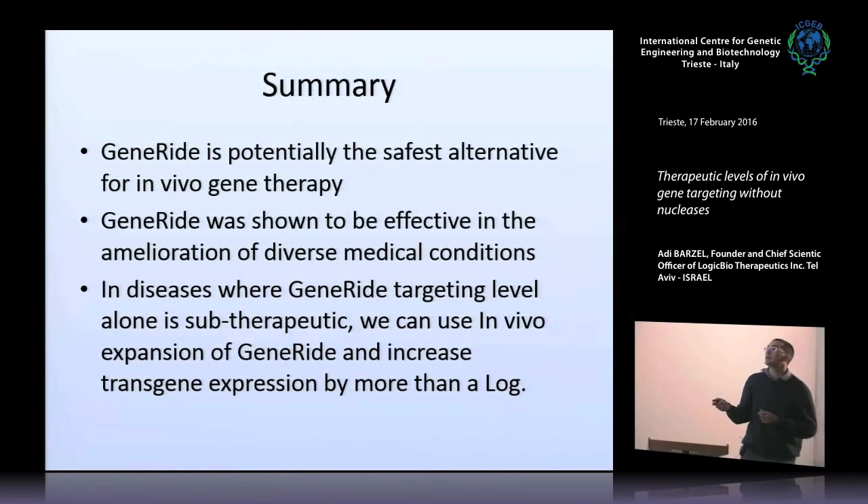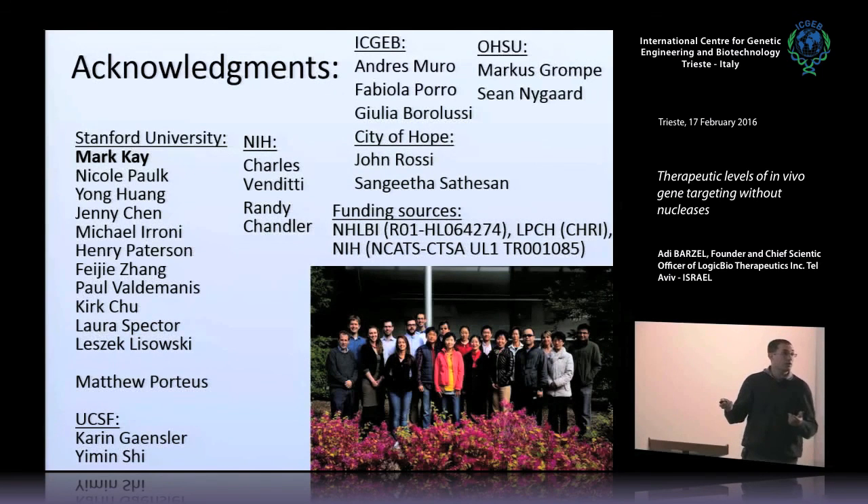In summary, GeneRide is a potentially safe alternative for in vivo gene therapy. It uses AAV, a relatively safe vector, without promoters and without nucleases. It was shown to be effective in the amelioration of very diverse medical conditions including genetic diseases and pathogenic diseases. In those diseases where GeneRide alone is insufficient to reach therapeutic levels, you can combine it with in vivo expansion to increase the rate of targeted cells and hence the transgene product. I thank my Stanford University lab, my mentor Mark K., and many collaborators including ICG-B and the Muro lab.